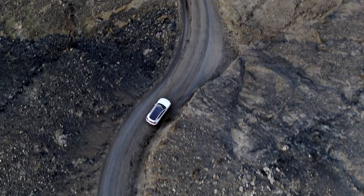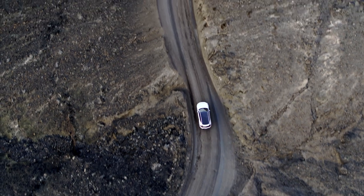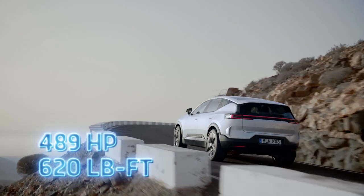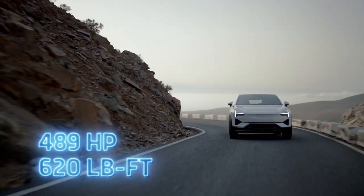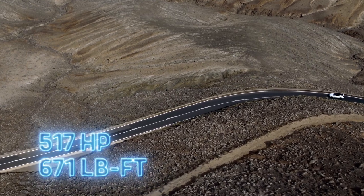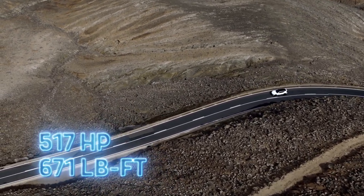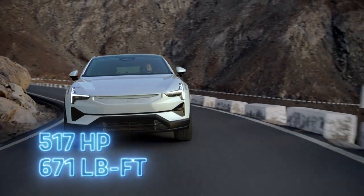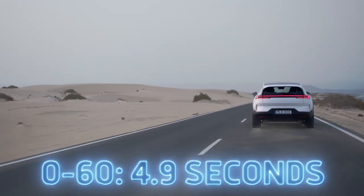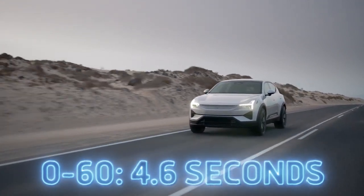Two electric motors and a 111 kilowatt-hour battery pack power the Polestar 3. That gives it 489 horsepower and 620 pound-feet. That is a bit less than what you get in some of the alternatives out of the box, but with the $6,000 performance pack, you'll bump those numbers to 517 horsepower and 671 pound-feet. Polestar says the 3 will be able to hit 60 miles per hour in 4.9 seconds, or 4.6 seconds with the performance pack.